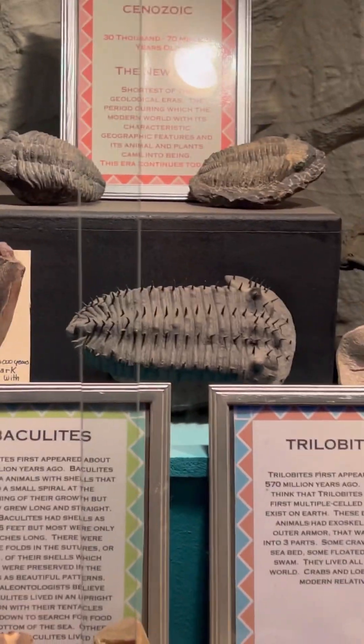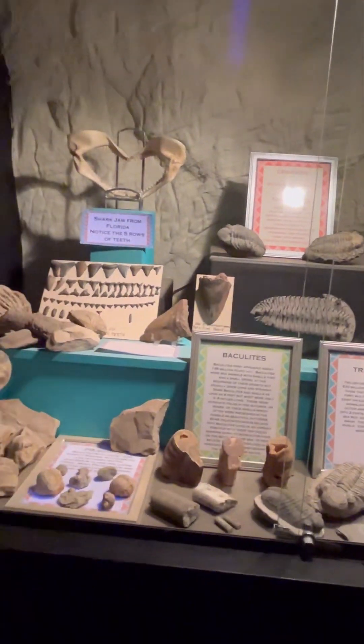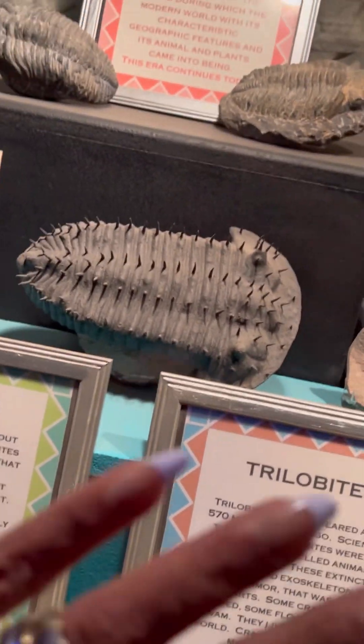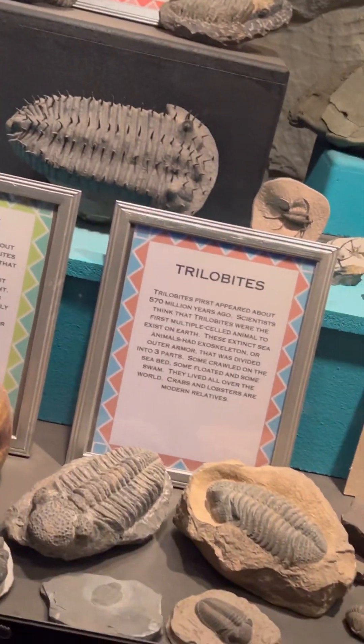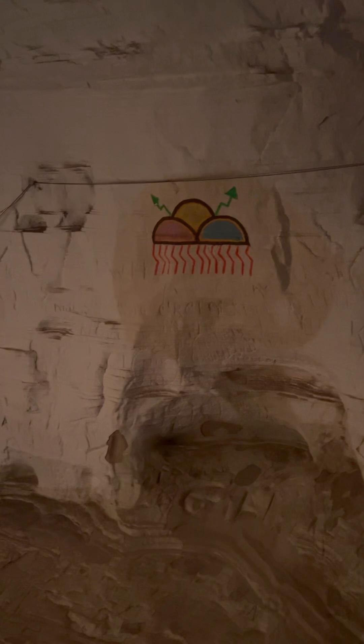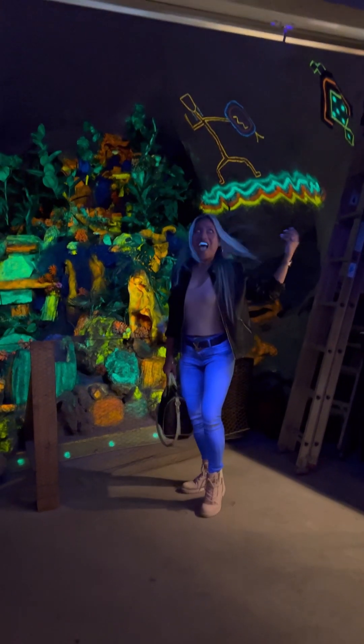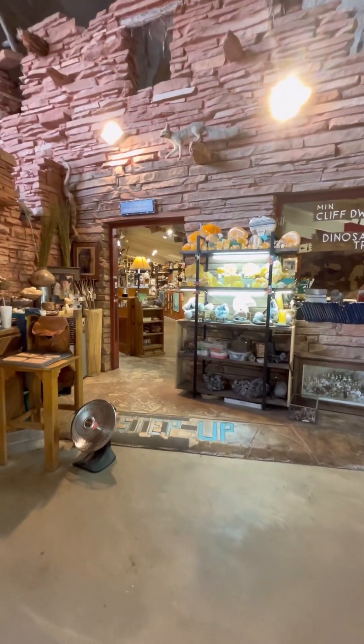Nowadays people are fascinated with museums. Look at these big trilobites — so huge! There's also a modern shark on display. And there's the dance hall from long ago. You'll also find a souvenir shop inside as well.